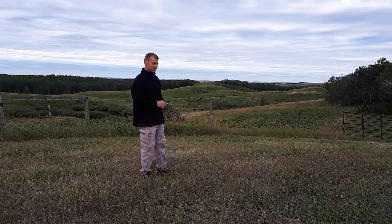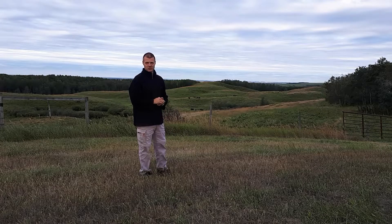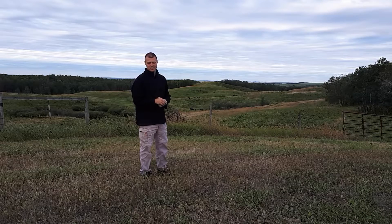The cool thing about this is just to the right of these bushes, as you look down in the valley — that's part of our south herd. This is a particularly special herd.